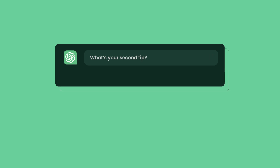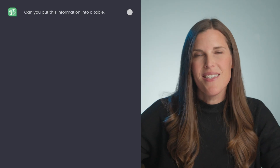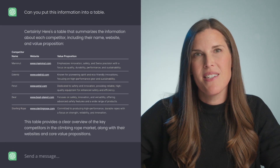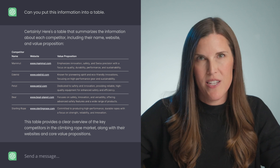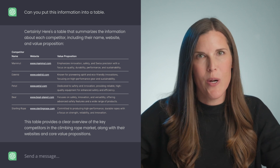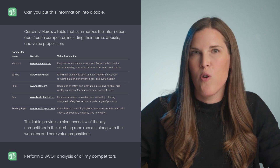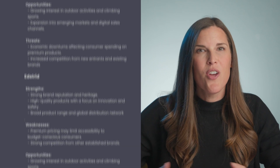ChatGPT hack number two: data management and analysis. Continuing with our competitor example, I'm now going to clarify my request to ChatGPT with a specific format output. I want it to put the information we've gathered — including competitor name, website, and value proposition — into a table. Instantaneously, ChatGPT puts the content in a table format so that I can copy and paste it into my spreadsheet software of choice. Instantly, I have all my data clearly organized. And now I'm going to ask it to perform a SWOT analysis of all my competitors.